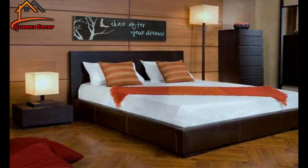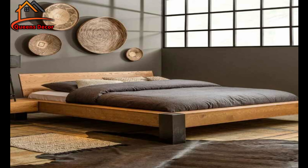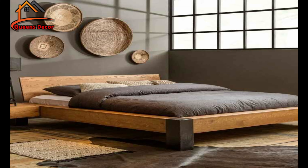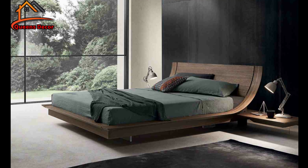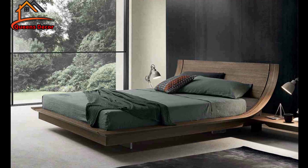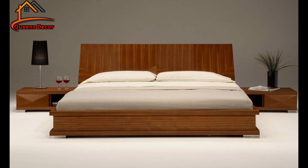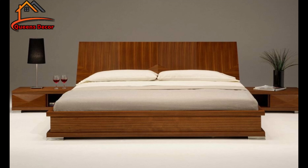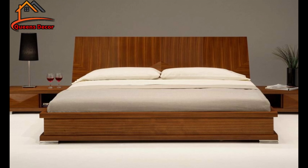That brings us to the end of our exploration into wood modern bed designs. We hope you've been inspired by the timeless beauty and versatility of wood and the limitless possibilities it offers when designing your dream bedroom. Remember, your bedroom should be a haven of comfort and style that reflects your unique personality. So go ahead, unleash your creativity, and embrace the breathtaking allure of wood modern beds. Until next time, stay inspired and keep dreaming of stunning spaces to call your own. Take care, and see you soon.